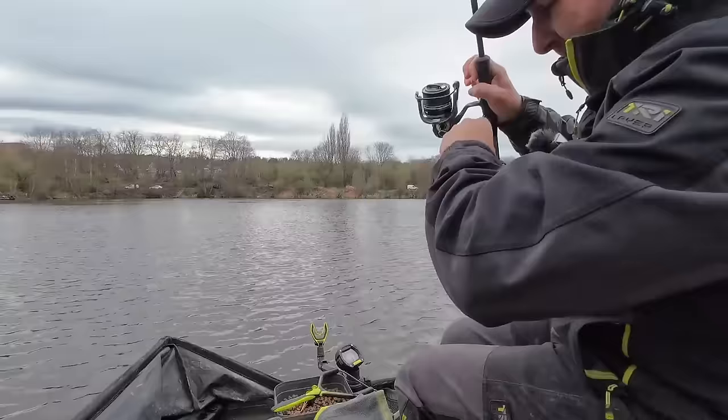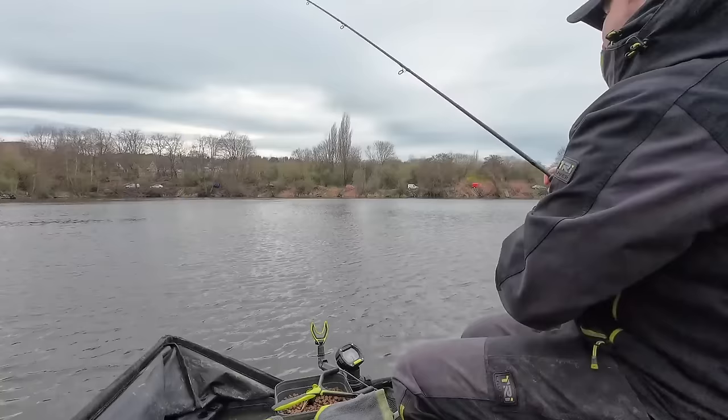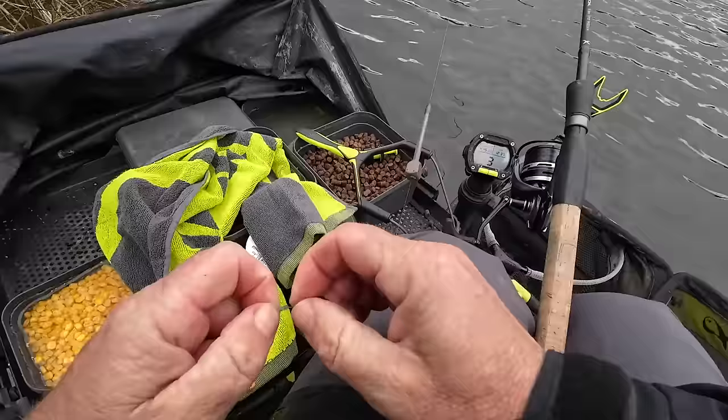It's gone half past 12 and I haven't had any more signs on this bomb setup. Gary next peg has got three or four now. I've just heard the lad in the corner's got seven or eight. I'm still only on one fish. So all I'm going to do is go back to a method feeder and just sit and be patient on it. If I can get anything on that I'm still feeding the pellet line obviously.